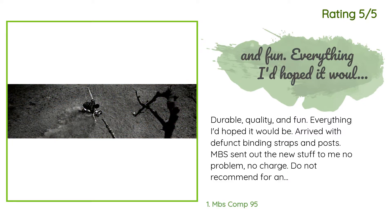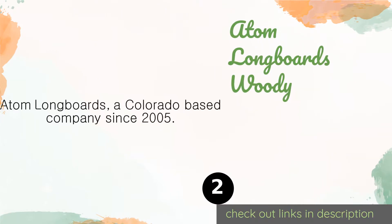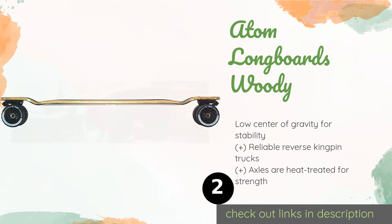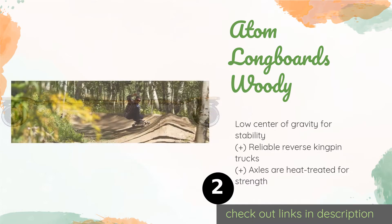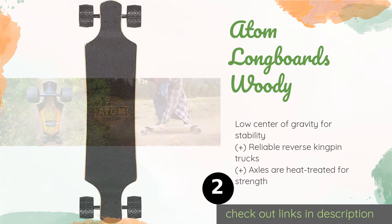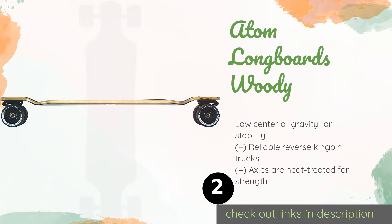The number two is the Adam Longboards Woody. Built for speed on the road and traction off it, the Adam Longboards Woody can handle rocks and rough dirt as well as it does smooth pavement. The bearings are coated in a high-quality lubricant to ensure they operate quietly and efficiently.